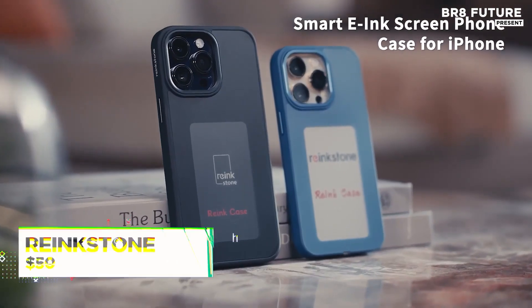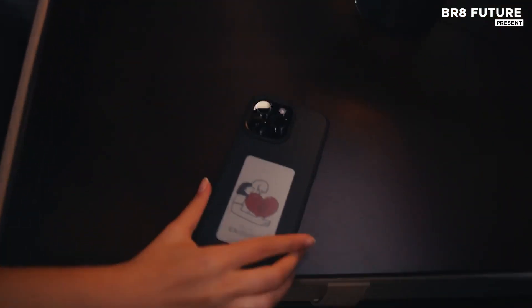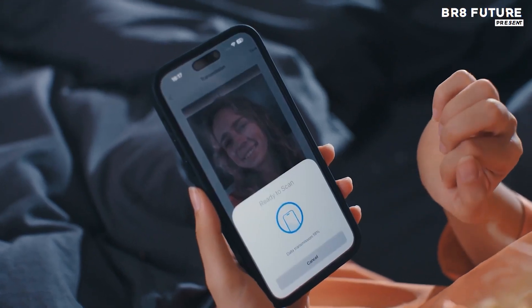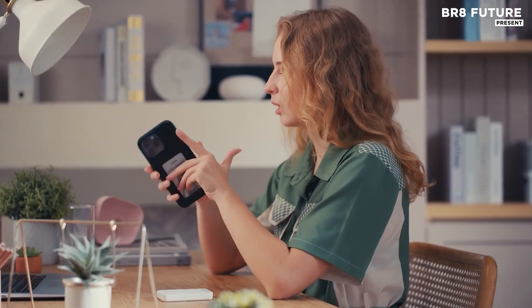The Rankstone Rank Case elevates the experience of using your iPhone with its thoughtfully designed features. The 3.98-inch high-definition ink screen provides an expansive, clearer display, enhancing the overall visual experience. With a larger screen-to-body ratio, every image appears sharper.